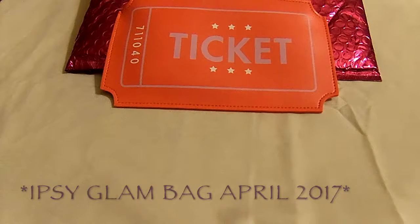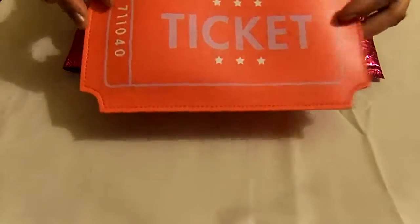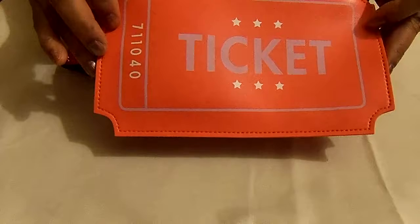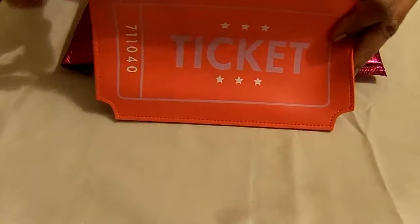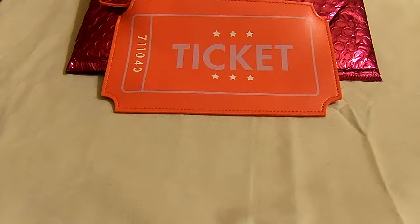Hi guys, I just received my April 2017 Ipsy glam bag and here it is. It says 'ticket' in the front, and on the side it has the number seven one one zero four. It has the little Ipsy name right here on the tag. It's a nice little bag — it's like a movie ticket. I wanted to show you the card that came inside; it says 'sideshow' and this is what it looks like.